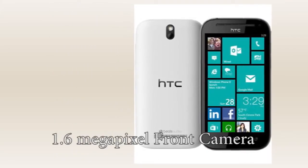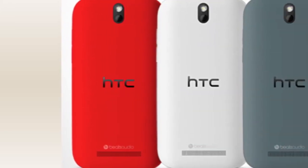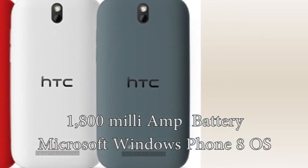The phone also has a 1.6MP front-facing camera. The smartphone has a 1,800mAh battery and will run on Microsoft Windows Phone 8 OS.